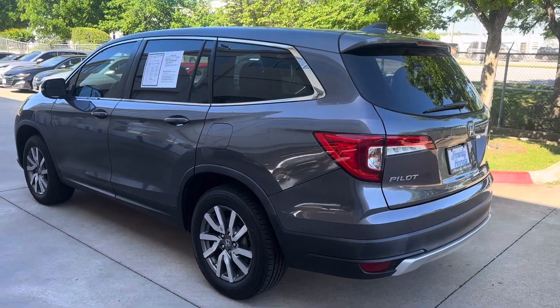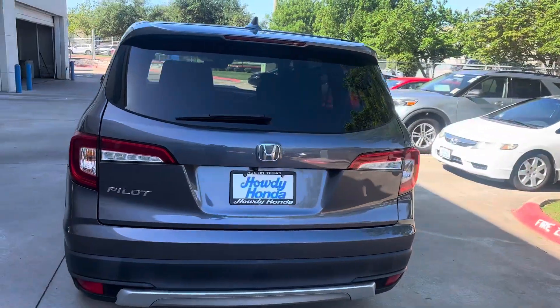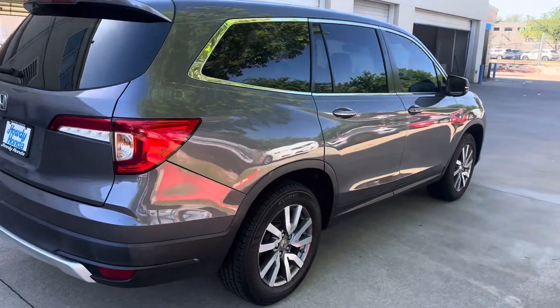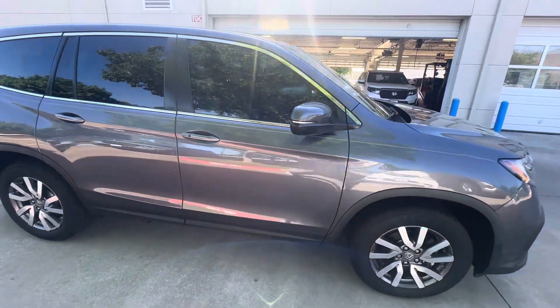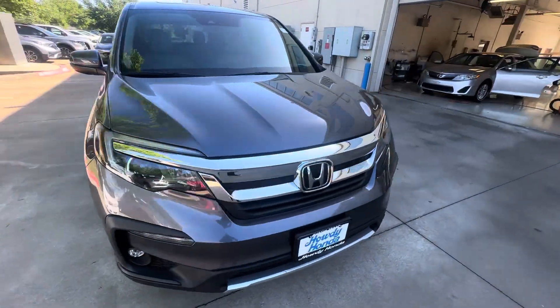Hey, good morning Sam. My name is JD Hicks, I'm a sales consultant here at Howdy Honda. Just reaching out to confirm that the 2021 Pilot that you inquired about, in gray color, is here in stock and available. I wanted to come out and confirm with video evidence, and also for you to get a look at the physical condition of the vehicle. This one is supposed to be certified pre-owned.